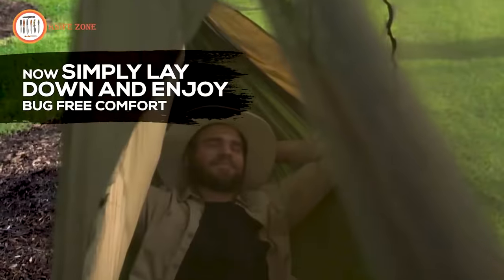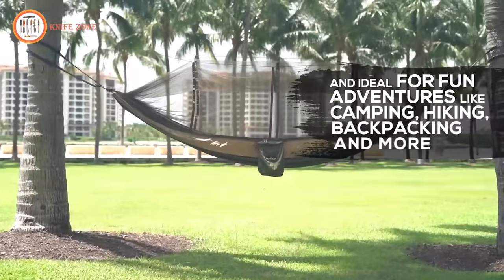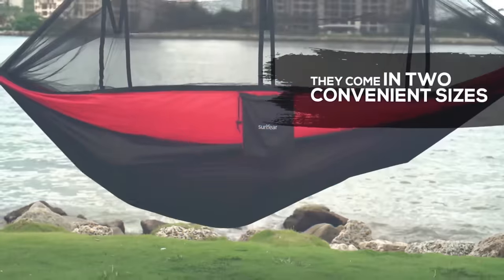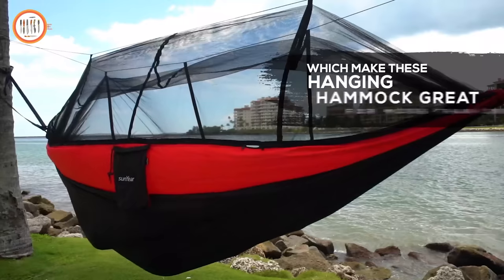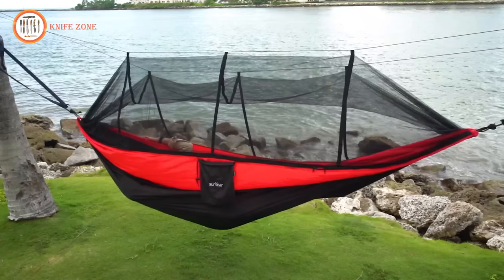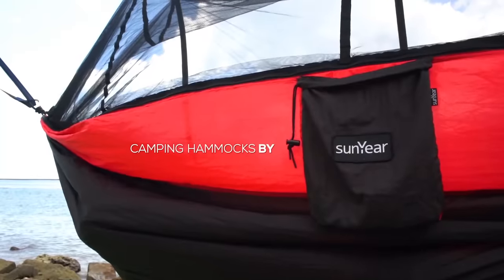Sun Year hammocks are strong, built to last, and ideal for fun adventures like camping, hiking, backpacking, and more. They come in convenient sizes — one is a large size, perfect for more than one person. Additionally, they are available in various color variations. Camping hammocks by Sun Year.